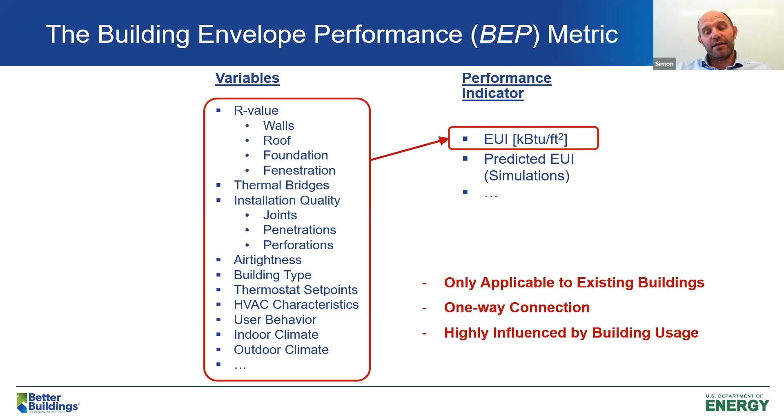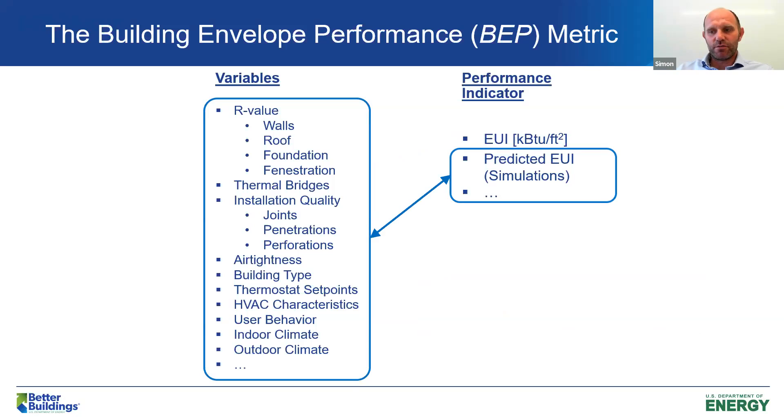There are many rating systems and other metrics out there, but we haven't found one that suits this campaign. Predicted EUI through simulation work could be complicated and time consuming. We didn't want something too comprehensive — we wanted a metric that is easy to understand and easy to understand what it represents.